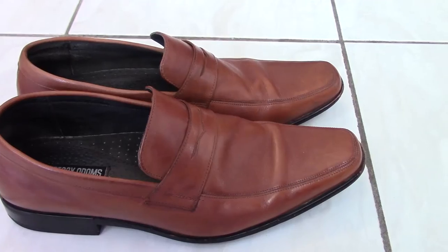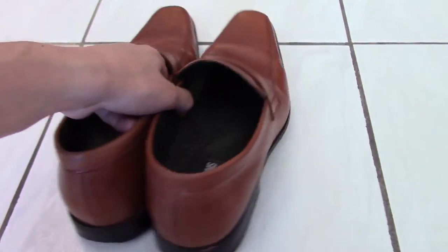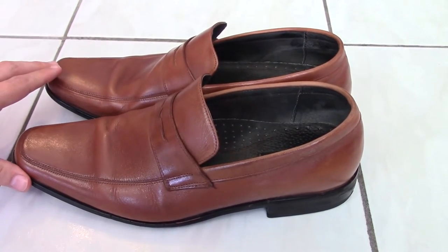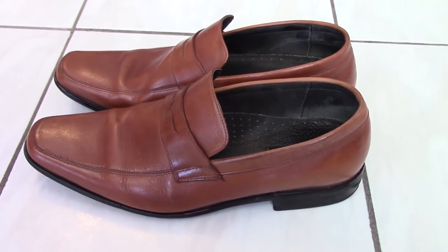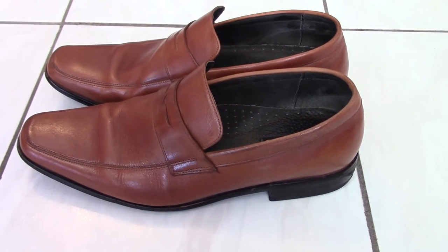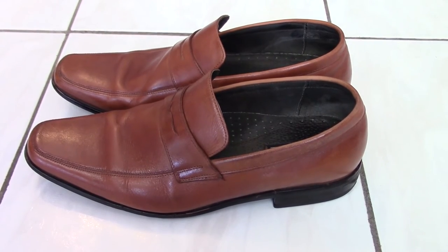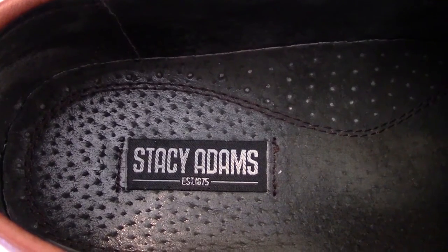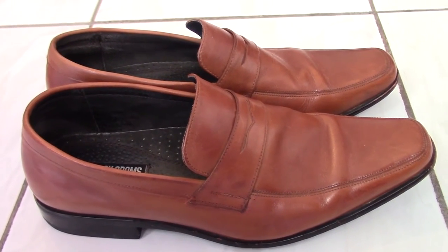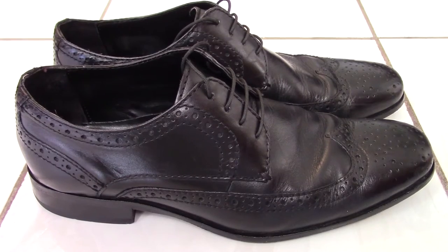The fourth pair I'd recommend is a loafer — these ones are actually a penny loafer. The greatest thing about loafers is that they can be a casual shoe or worn as business professional, because loafers come in a variety of styles, colors, and designs that give them the flexibility to be more dressy or more casual. These loafers are made by Stacey Adams, who makes a great dress shoe, and these are very comfortable.